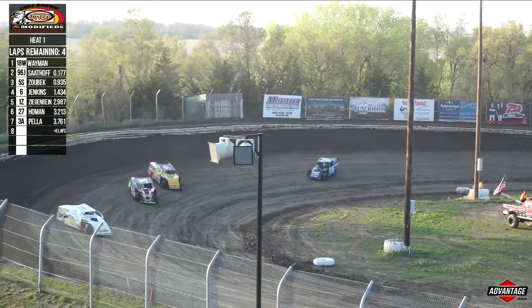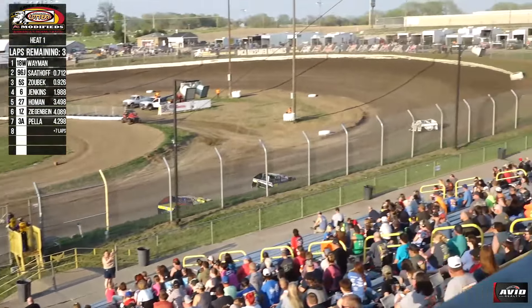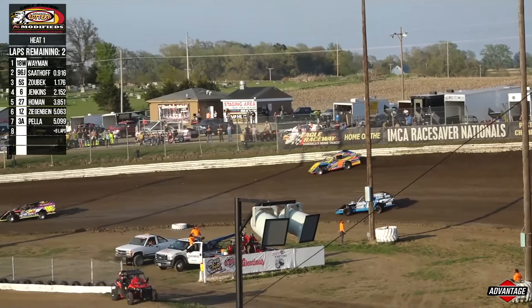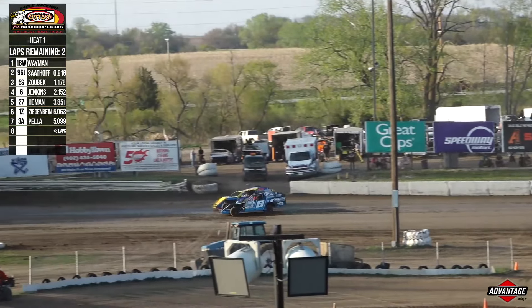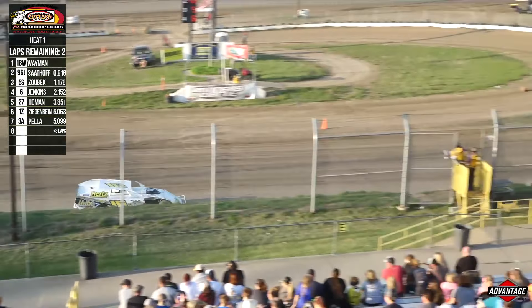Bob Zobeck and Ryan Jenkins have got fast hot rods, and they are closing in on those top two. Zobeck in the 5S — he started sixth — and he is all over the back bumper of the 96J. Zobeck pulls up to put more pressure on Sadoff, good run on the high side. He's going to close the gap. Two laps left to go. Jenkins is going to pounce after the mistake from Zobeck — he jumped the cushion. Here comes Jenkins; he has been on the move, started seventh and looking for third. White flag is out for Cole Wayman.